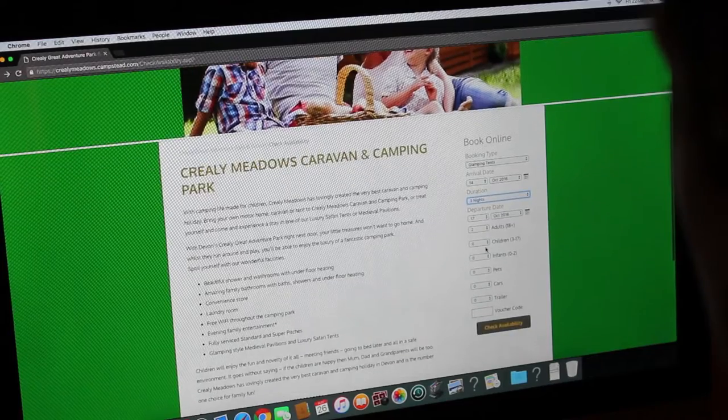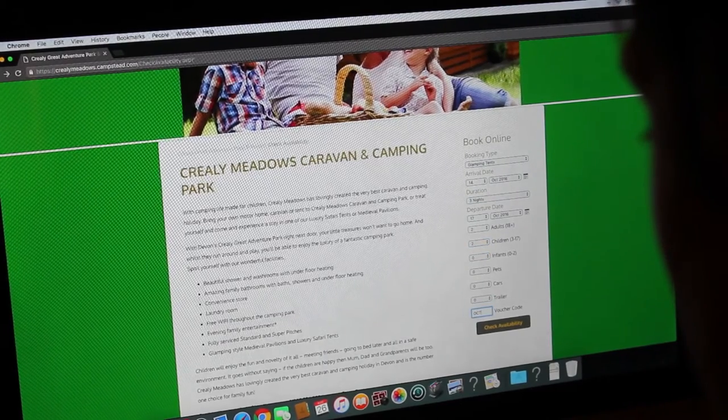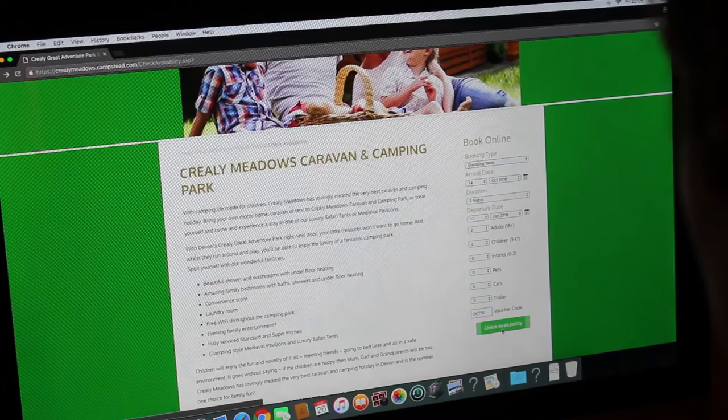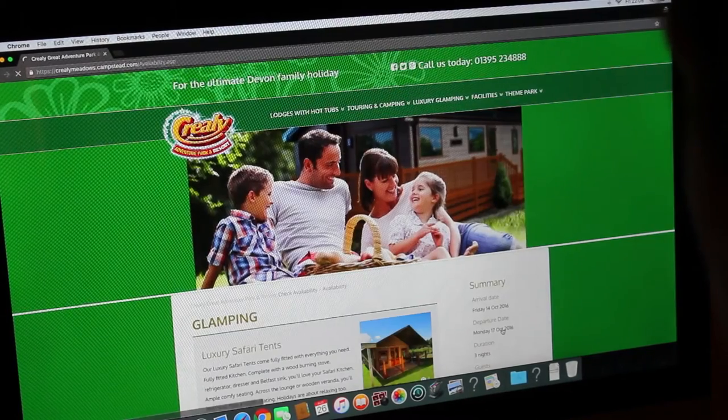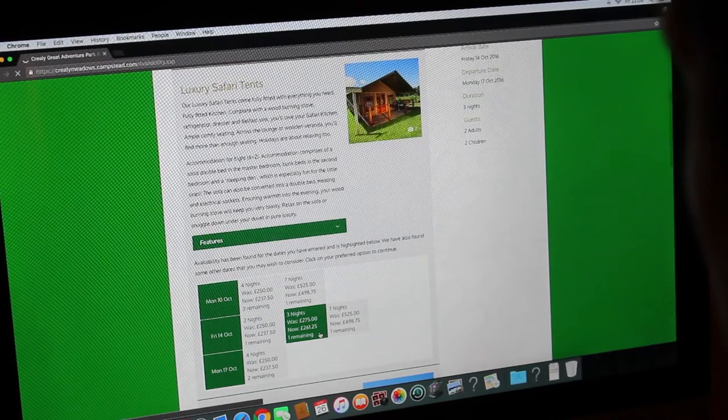Another feature of Camp Manager is the ability to enter voucher codes when we're possibly doing a marketing campaign. It does help us drive sales revenue at certain periods of the year, and those voucher codes tend to be used quite a lot when people come to book holidays or short breaks online.